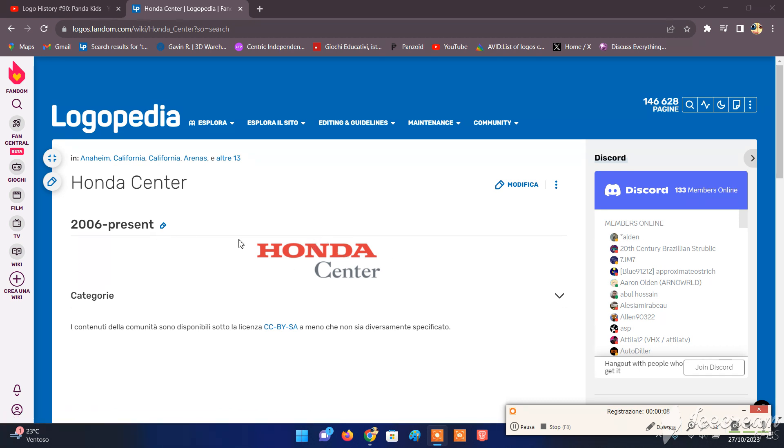This is the only logo, so we have the word Honda in red text, and the word Center in gray text.